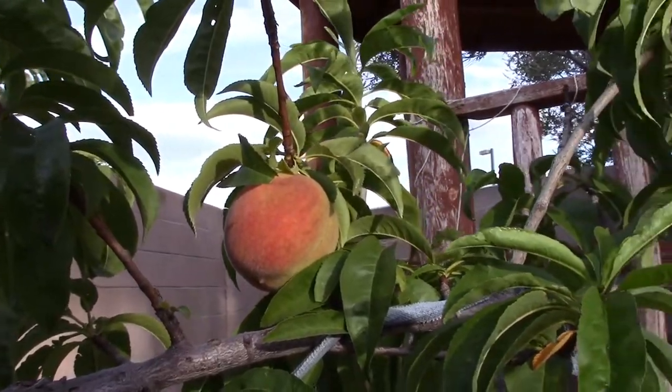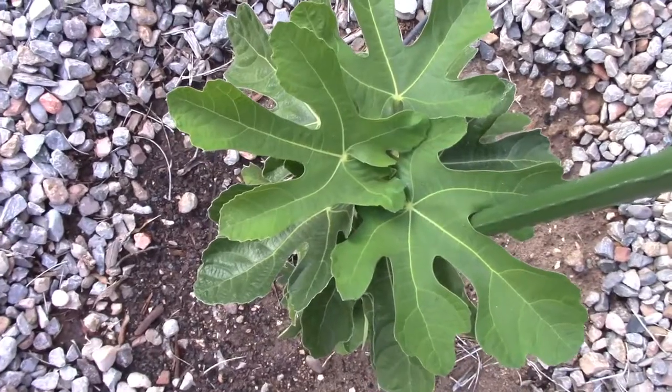I grew a peach. And my little fig trees that are struggling.